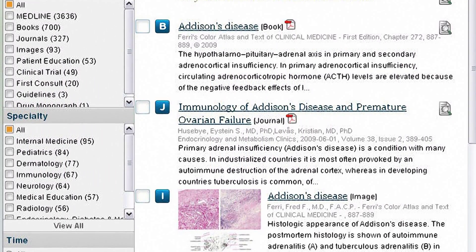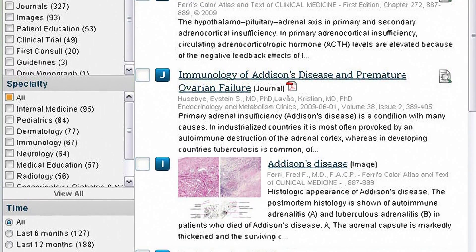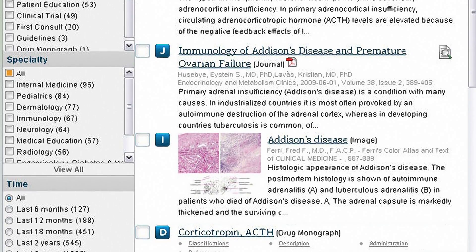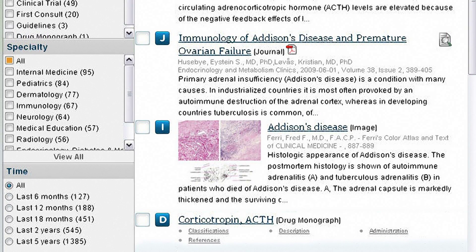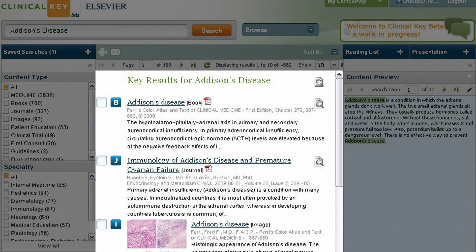That single search bar searches all content types — all 12 of them — so you get results from books, journals, monographs, medical images, and surgical videos, all highly relevant to your search term. You'll see your results in the Key Results page organized in order of clinical relevance, so you're not constantly scrolling down to get what you need.